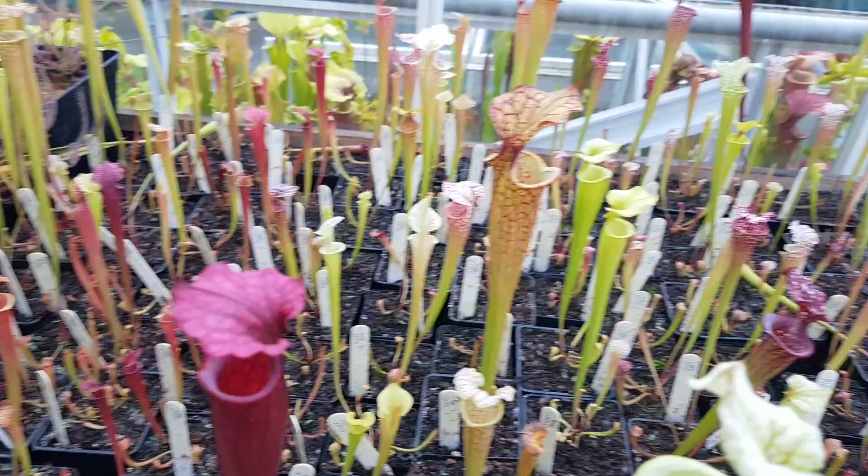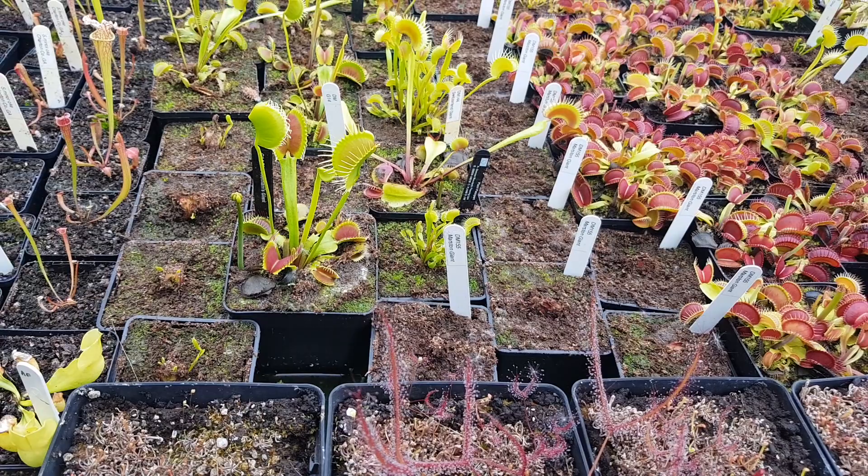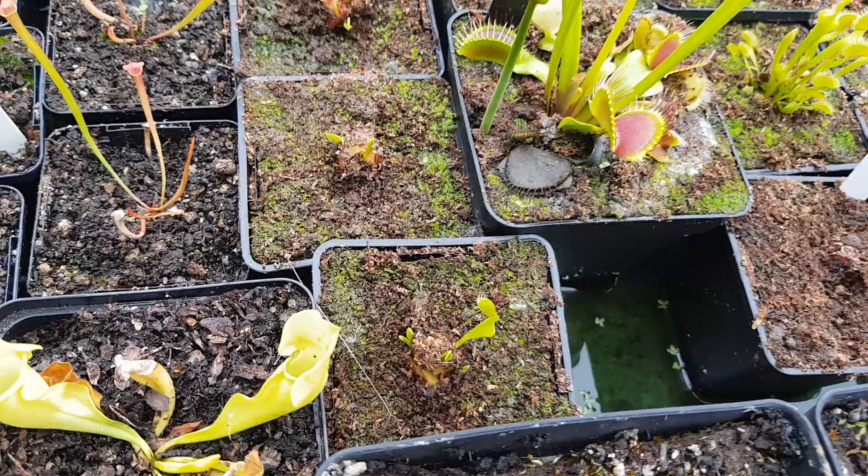Flytraps are in short supply in the UK, or likely to be. It's very easy to do rhizome cuttings, and they've started generating new growth already.